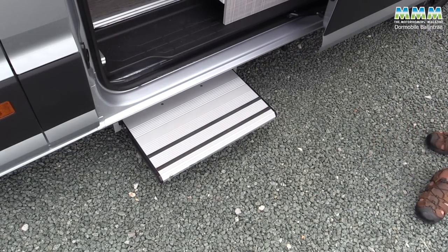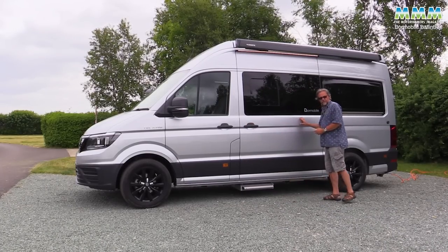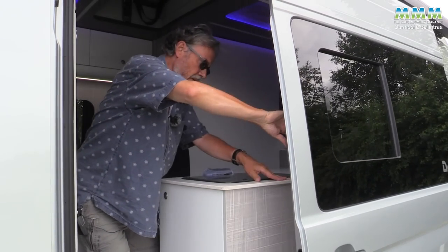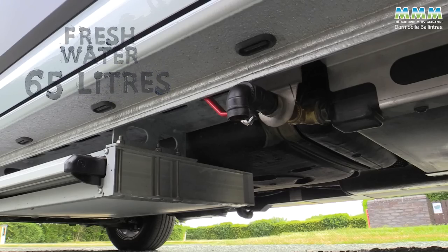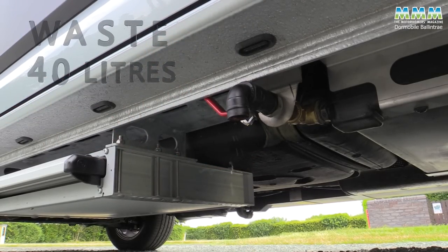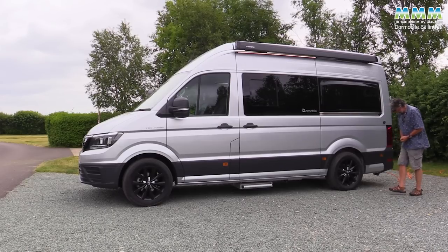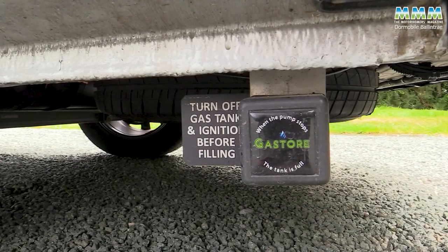The conventional sliding door opens and the electric step pops out automatically. It's quite a big door and I did find just a few times I didn't close it first time, so maybe they'd like to offer an electric soft-closing mechanism as an option. Water tanks are underneath — fresh water is 65 litres and the waste, which you can empty via a sturdy tap down here, is 40 litres. Gas: no lugging gas cylinders, because you've got a built-in 25-litre underslung gas tank filled from down here.